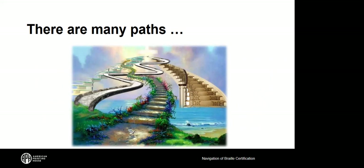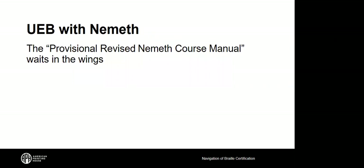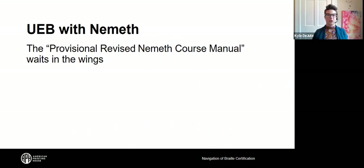What exactly does 'provisional' mean? Is there a way to study while waiting for completed lessons? Yes — the UEB with Nemeth Provisional Revised Nemeth Course Manual is very studyable as is. The vast majority of the information is not going to change. There are places in the manual where a little box says 'pending BANA decision,' asterisked and bolded, noting that to the best of their knowledge these are what the rules will say, but not yet written in stone. The majority of the material in the provisional revised Nemeth course manual is ready to study.